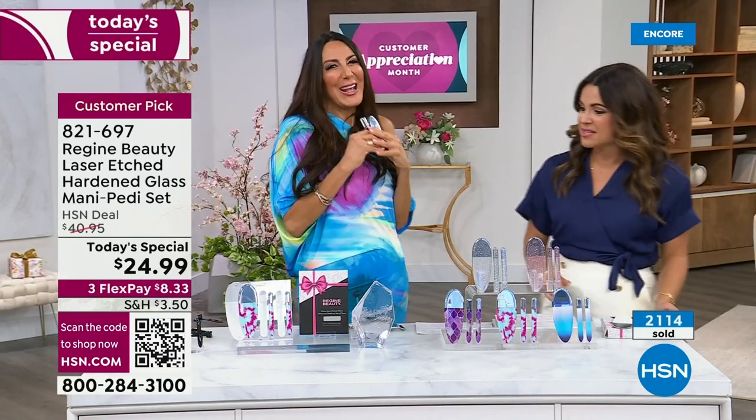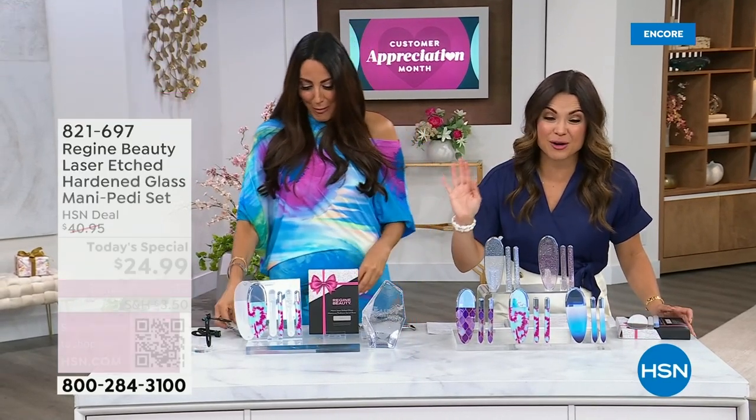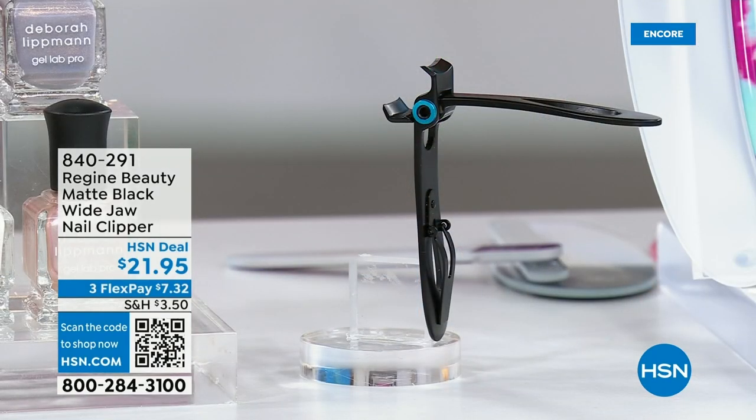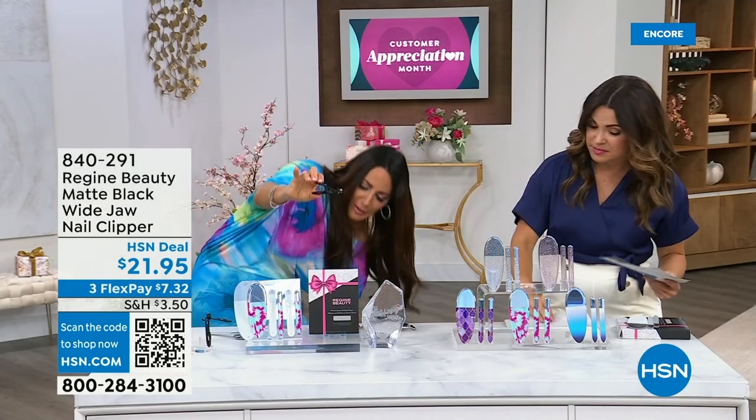We know what we're doing when it comes to files. A lot of you are loving the clippers — these are brand new, designed by Fern. If you're picking up the Today's Special, you'll get another $5 off, making it $16.95. Tell me what makes these special and different. I can already see how wide it opens — these are amazing. I have fake nails here — can I just cut a fake nail quickly?